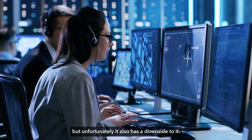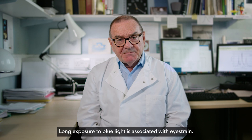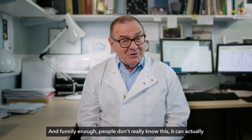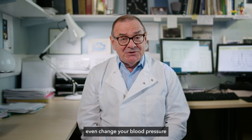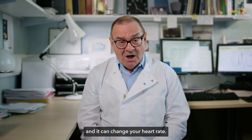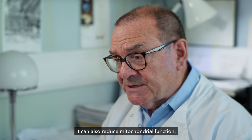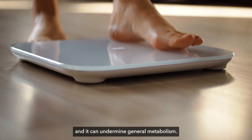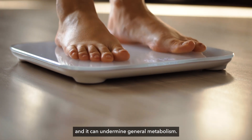Unfortunately it also has a downside. Long exposure to blue light is associated with eye strain and, funnily enough — and people don't really know this — it can actually change your blood pressure and your heart rate. It can also reduce mitochondrial function. Mitochondria provide the energy in our cells for all the things that we do, and it can undermine general metabolism.